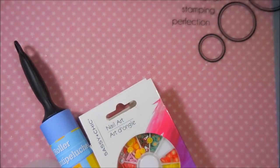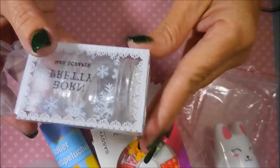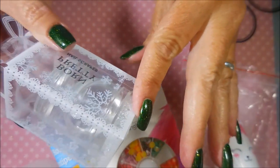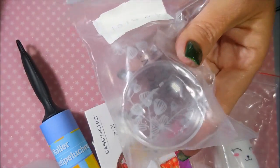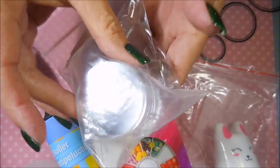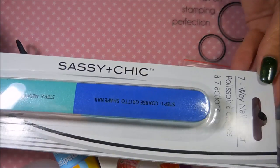We have a little bunny stamper and scraper, a Born Pretty clear jelly double stamper with crystal bling on the end and a scraper included. We also have another one — it's like a monocle stamper, the Born Pretty one — and if you're careful with it and not rough on it like I am, it should last you a while.